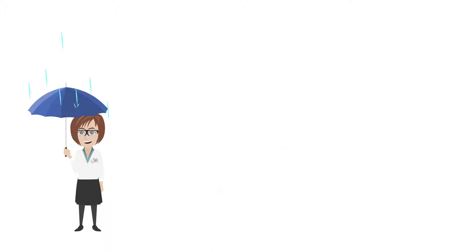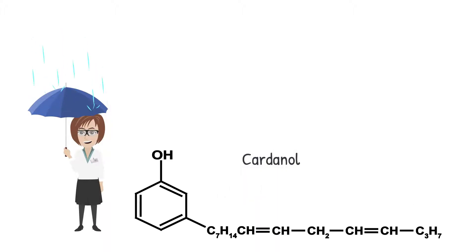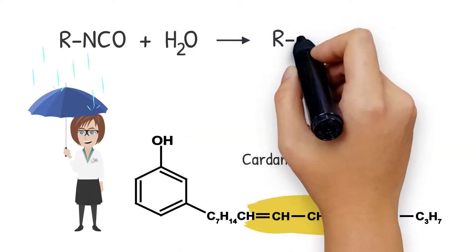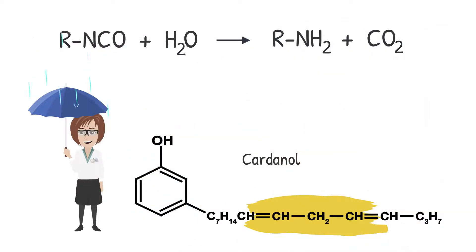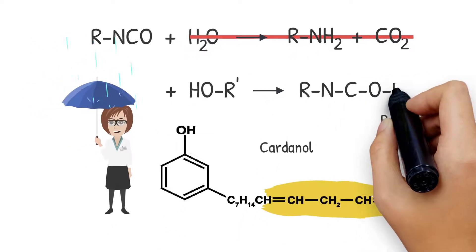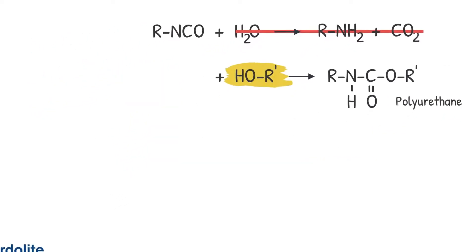Hydrophobicity is one of the main benefits of the 9001 family, inherited from the long aliphatic sidechain of cardanol. Isocyanate has the tendency to react with water and release CO2, which is an undesirable reaction in most polyurethane systems, as isocyanate should react with polyols instead.